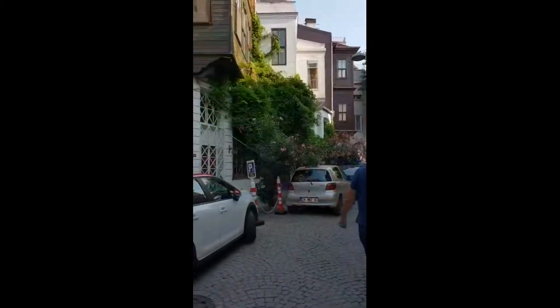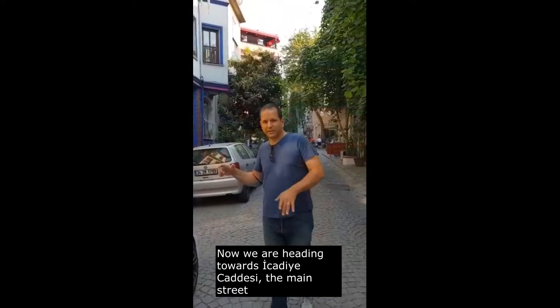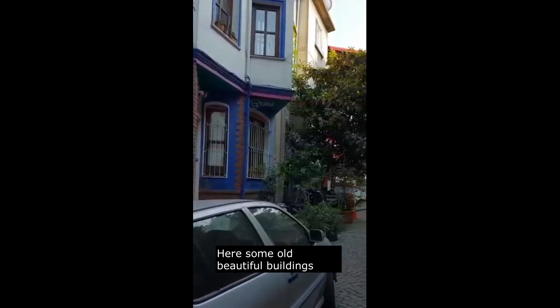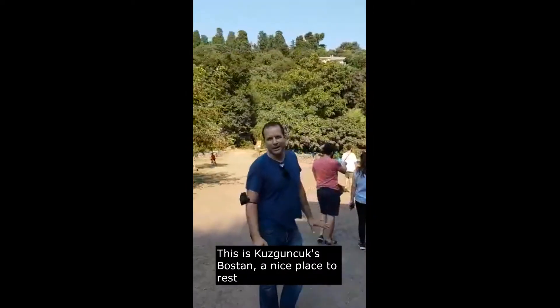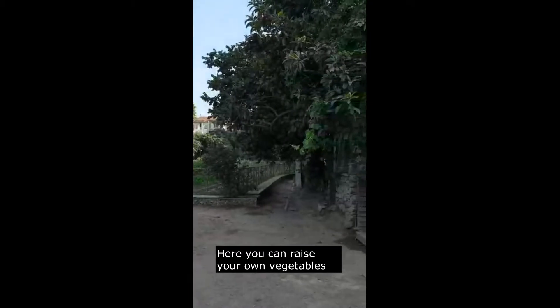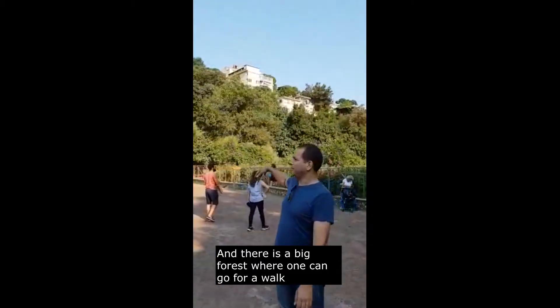Look at this street. Now we are heading towards Icadiye Street — this is the main street. Check out the old beautiful buildings. This is the Kuzguncuk stable, a nice place to rest. If you want, you can grow your own plants, vegetables for the people. And there is a big forest area where you can go for a walk.